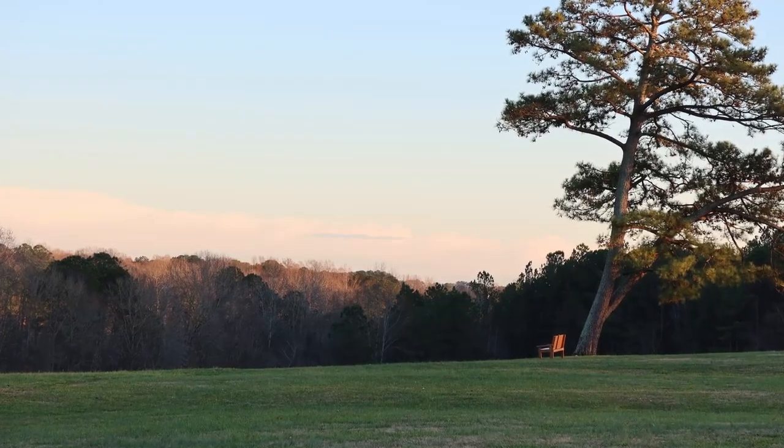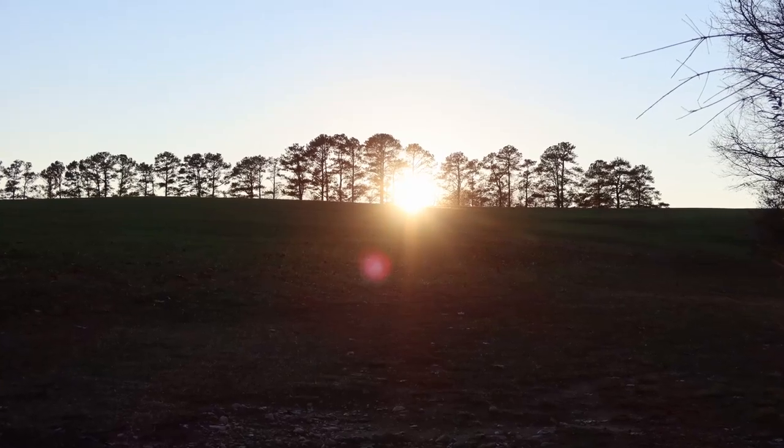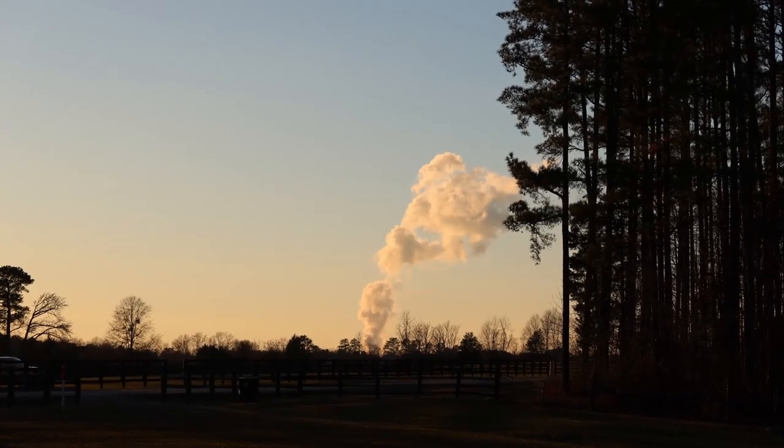By this point, the sun was starting to get real low, but that also gave me some nice shots of the silhouetted trees and rim lighting on anything that the sun caught while it was setting.